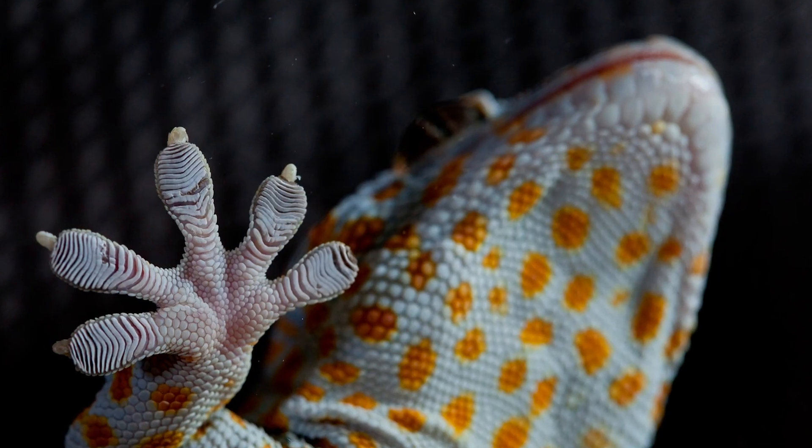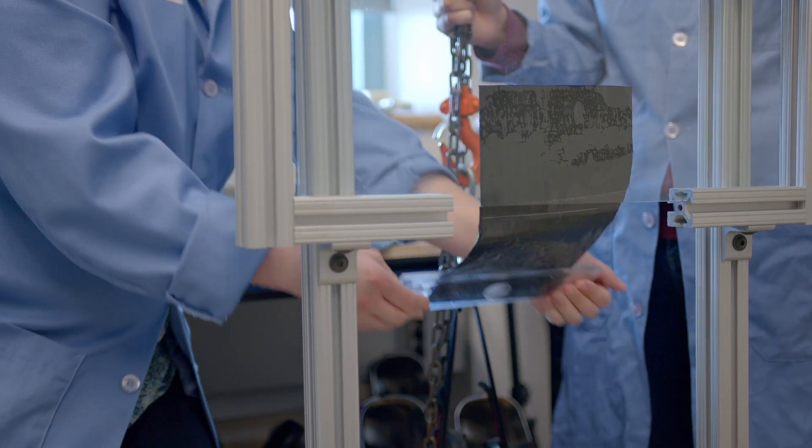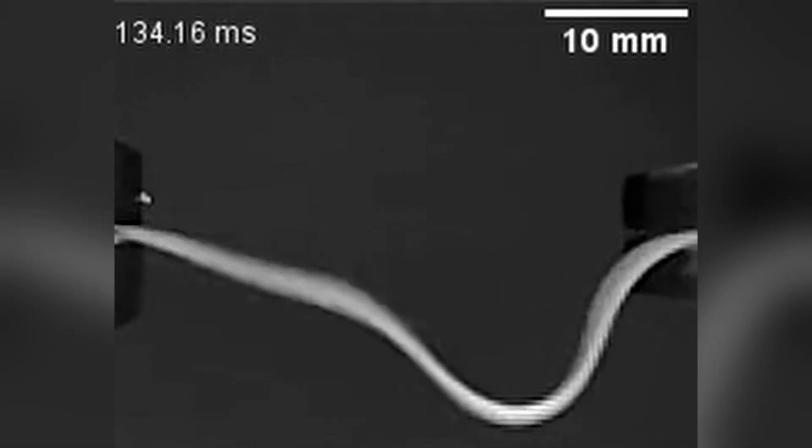Hi, my name is Al Crosby and welcome to the Crosby Research Group. Before I hand it over to the students, I'd like to take this brief minute to give you an overview of our research. We work on the overall theme of bio-inspired materials mechanics, covering topics ranging from polymer adhesion to ultra-fast, ultra-high accelerating deformations in soft matter.